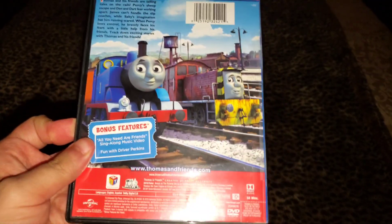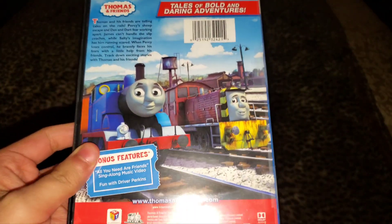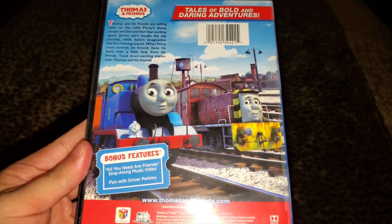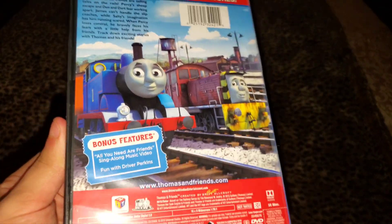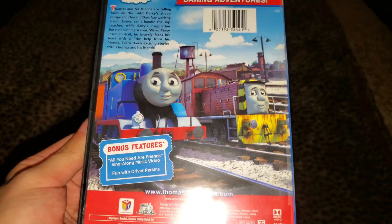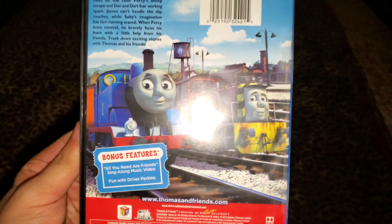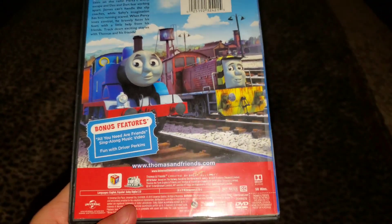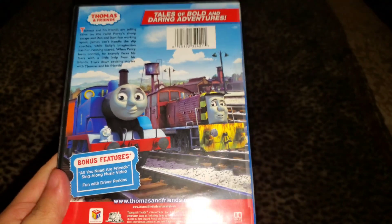But if you watch the last two episodes from Season 18, it has Martin Sherman voicing Thomas and Percy, and Carrie Shell voicing Sir Topham Hat and James. So this marks the third and final Thomas and Friends video to have Thomas, James, Percy, and Sir Topham Hat voiced by their new voice actors in the three Season 19 episodes, but then going back to their old voice actors for the two Season 18 episodes.